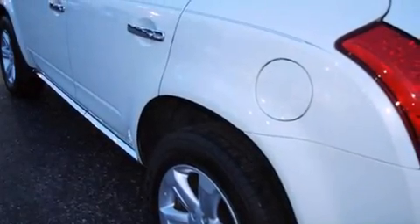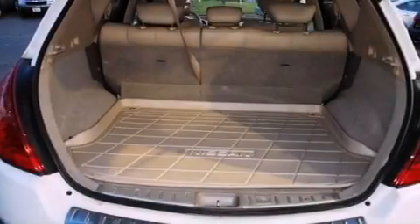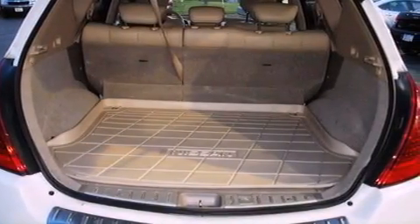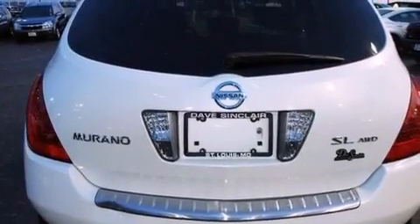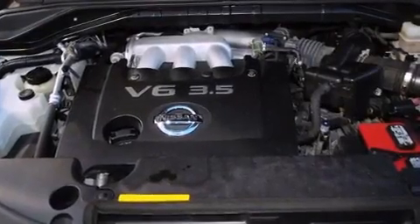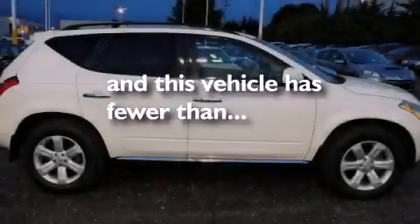All of the following features are included: dual zone climate control, a power driver's seat, steering wheel mounted stereo controls, a leather wrapped steering wheel, an illuminated passenger side vanity mirror, brake assistance technology, rear curtain airbags, and this vehicle has less than 57,000 miles.